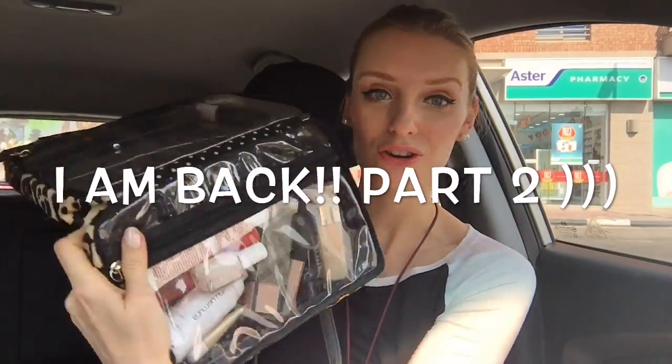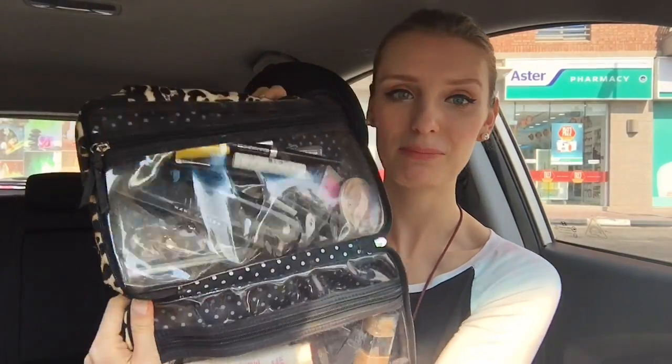The first pouch is over, so now let's get to the second pouch. The second pouch has the makeup that I always carry with me on the flights — the makeup I do for every Emirates flight. Let's start with the eyeshadows. As you saw in the previous video, I was filming in Sephora.